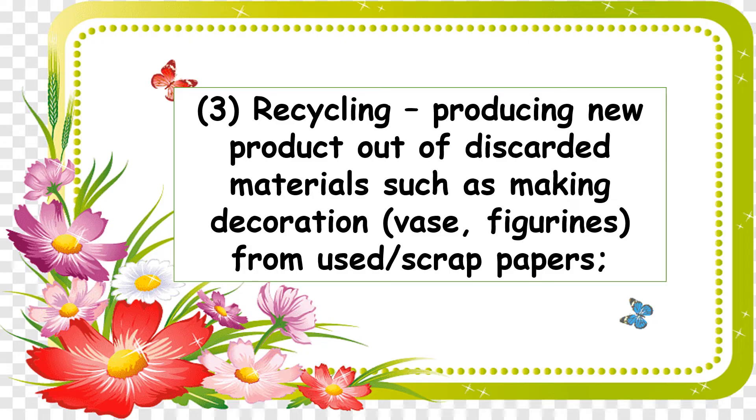Number three: recycling — producing new products out of discarded materials. For example, making flour paste out of used or scrap papers, or figurines. You can also turn plastic bottles into a flower pot or pencil holder. Those are examples of materials that can be recycled.